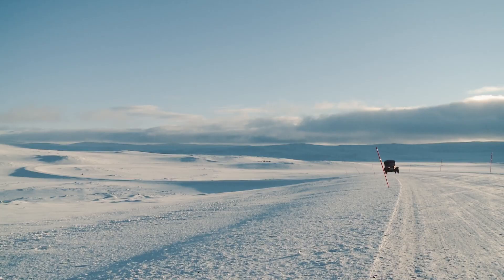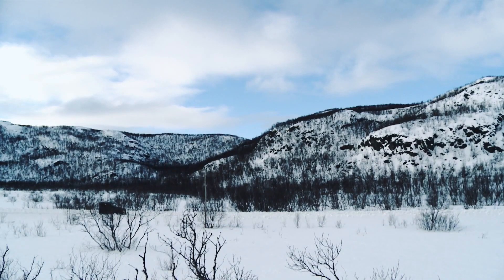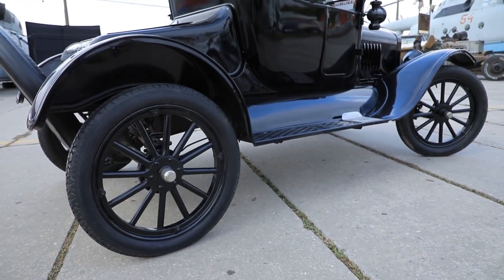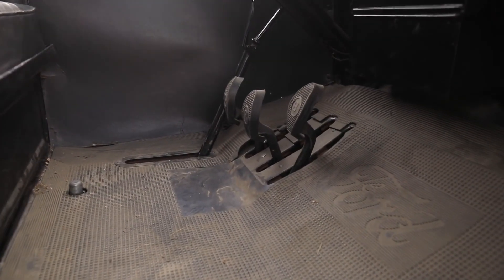At the time of its release, the Model T was innovative in many ways. It had a 2.9-liter four-cylinder engine that could produce up to 20 horsepower and reach a top speed of 45 miles per hour. It was also the first car to feature a planetary transmission, which made it easier to shift gears.